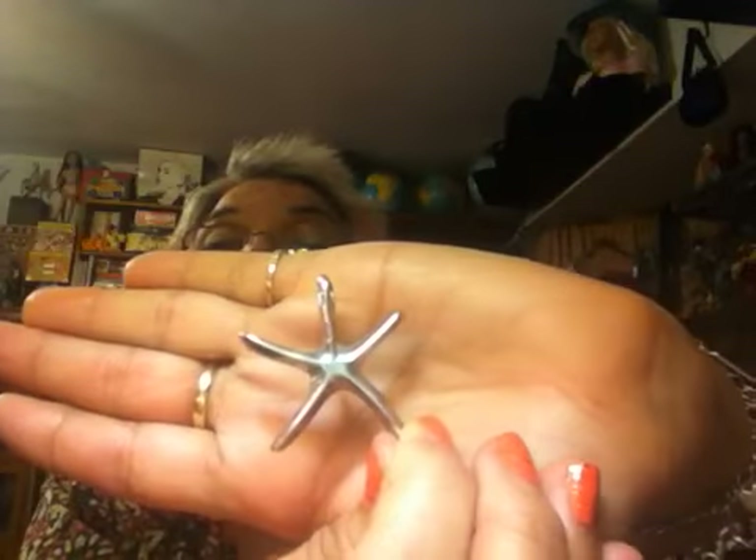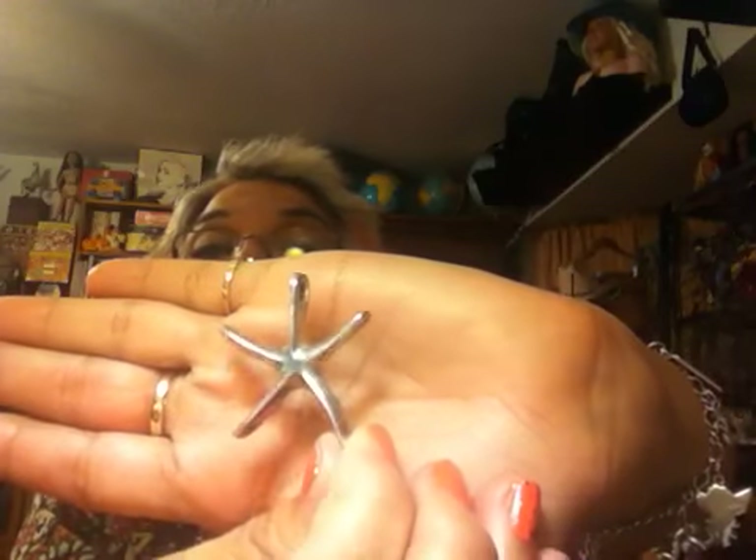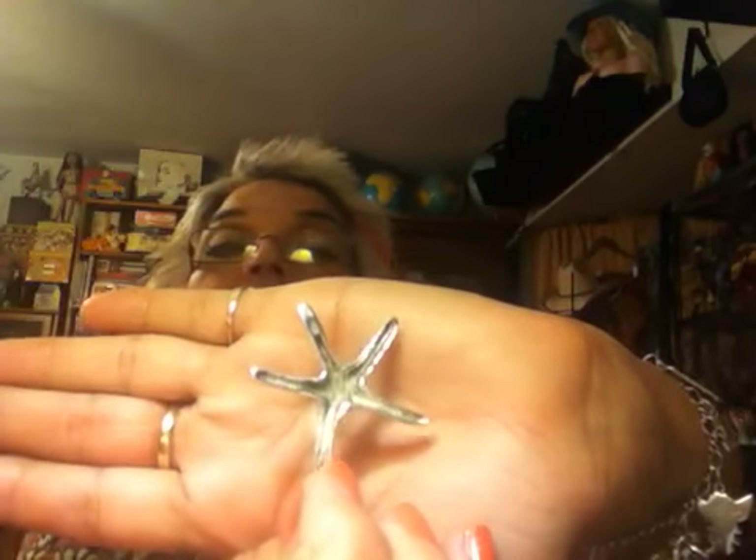I have a starfish — or sea star as they're called now — that's listed at my Etsy shop. I'll put the link at the bottom. It's a nice hefty piece, pretty heavy as well.